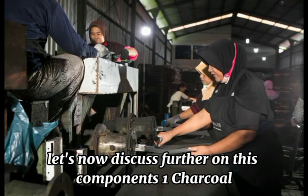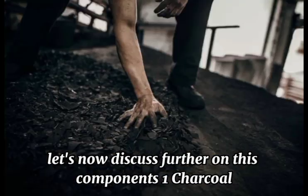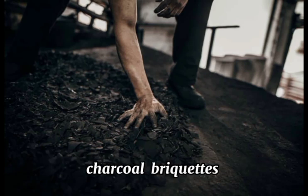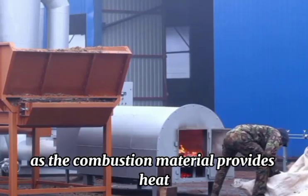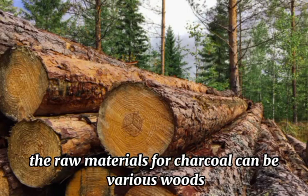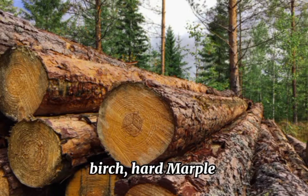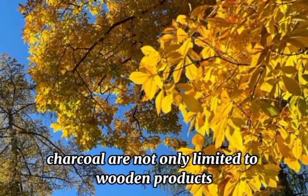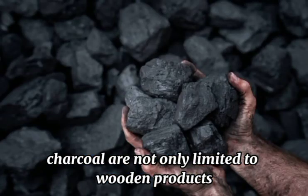Let's now discuss further on these components. Charcoal accounts for more than 70% of the entire charcoal briquettes. As the combustion material, it provides heat. The raw materials for charcoal can be various woods such as beech, birch, hard maple, pecans, and oak.